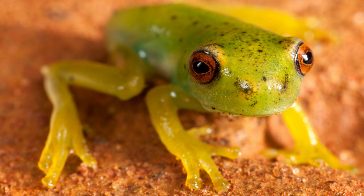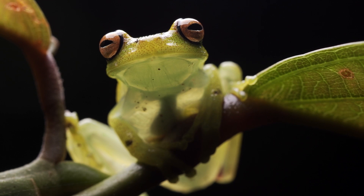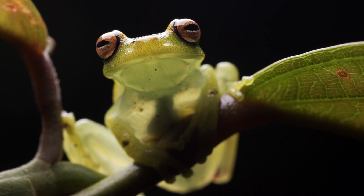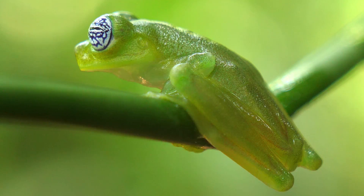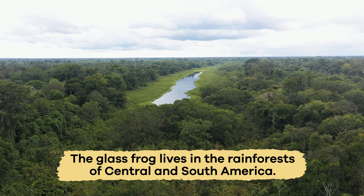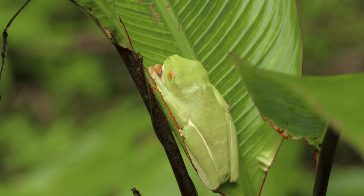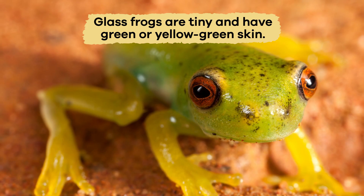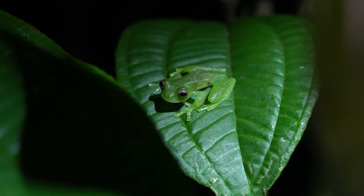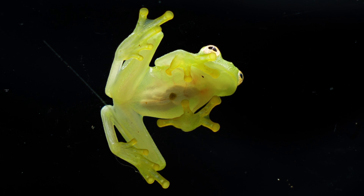Number one is the Glass Frog. Transparency is the last unique adaptation that we are going to discuss, and the Glass Frog is going to help us. This see-through frog lives in the rainforests of Central and South America. Glass Frogs are tiny and have green or yellow-green skin on their backs to help them blend in with the leaves, and are transparent everywhere else.